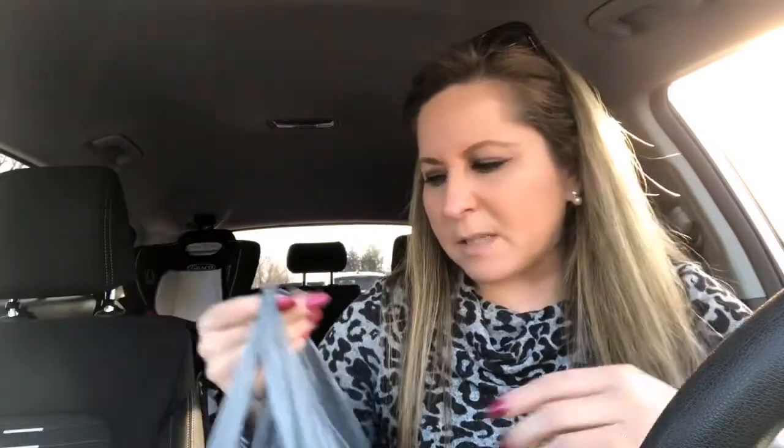I also got some ground cinnamon because I'm gonna be baking this week and my cinnamon was expired. I went through all my seasonings the other day because I like baking around this time of year — I bake a lot — and my cinnamon was expired.